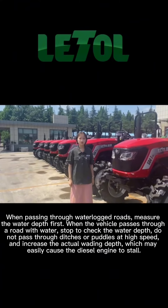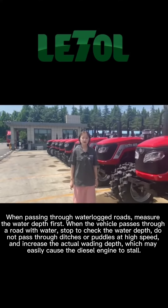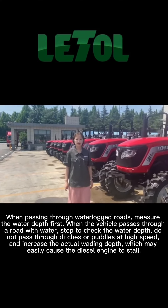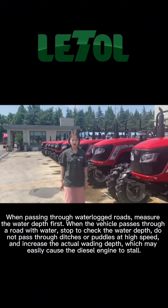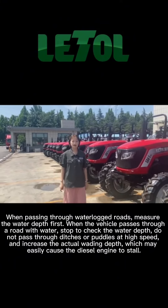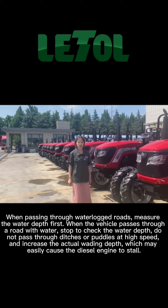When passing through water-logged roads, measure the water depth first. When the vehicle passes through a road with water, stop to check the water depth. Do not pass through ditches or puddles at high speed, as this increases the actual wading depth and may easily cause the diesel engine to stall.